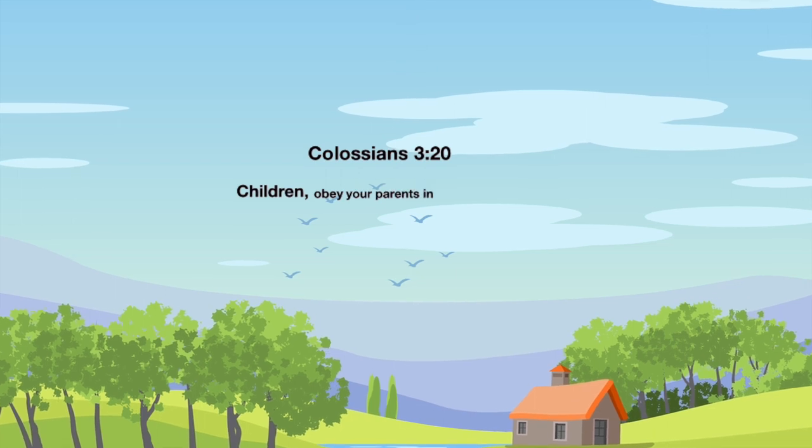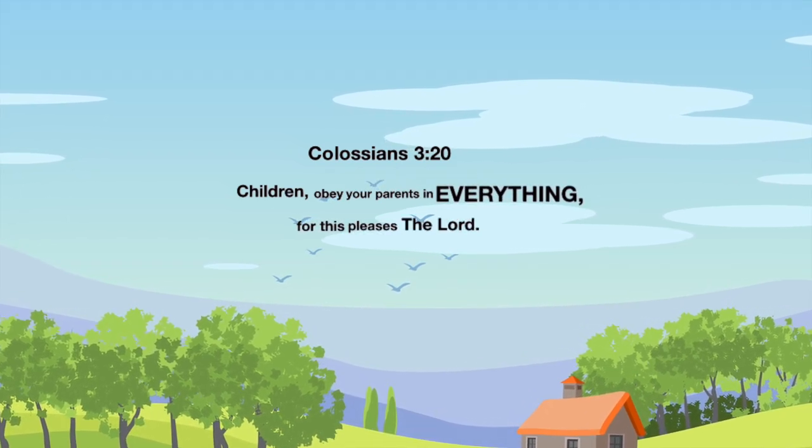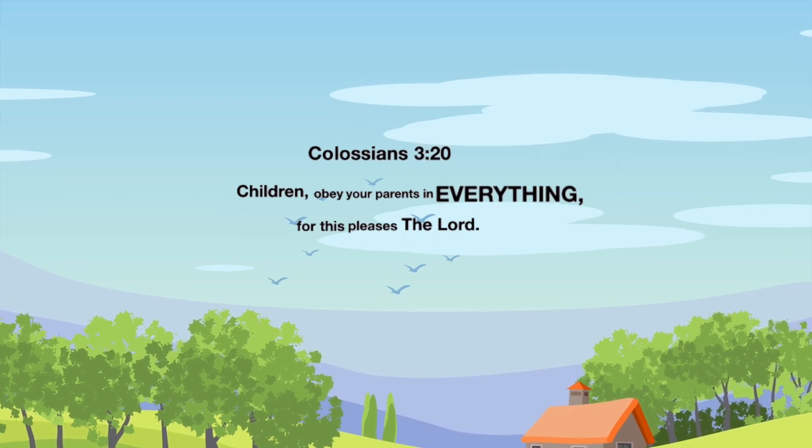Children, obey your parents in everything. For this pleases the Lord. Colossians 3, verse 20.